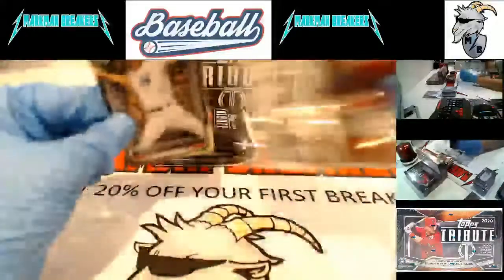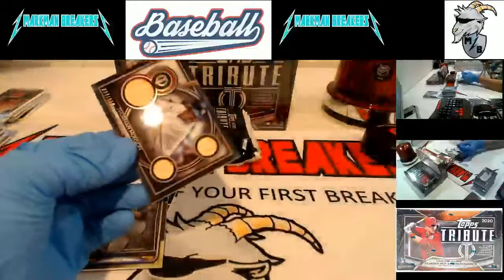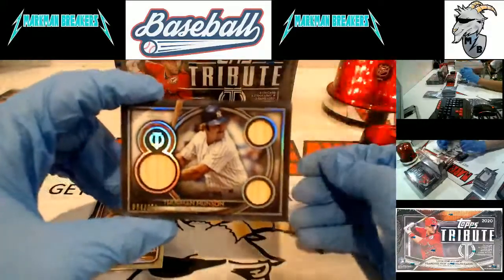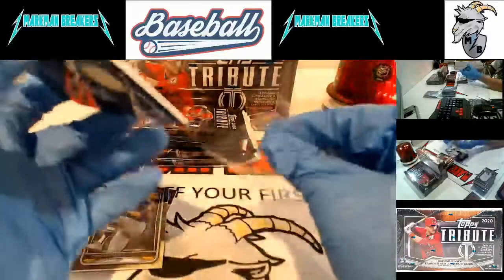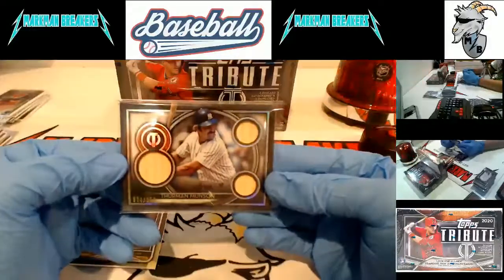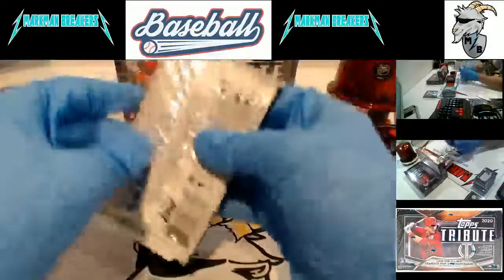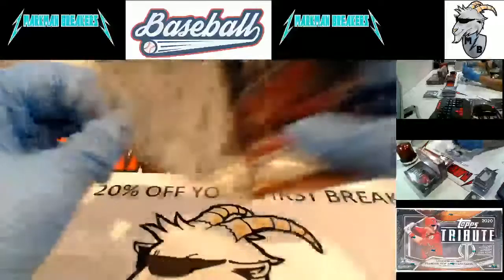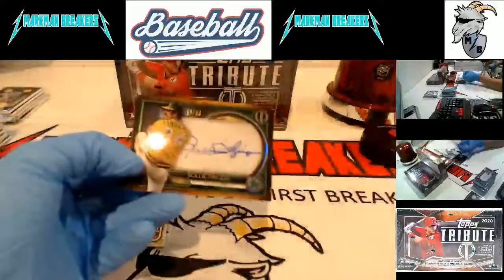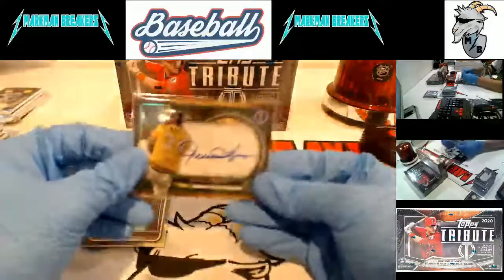Second half of the break, Box four. Mariano Rivera, Chris Paddock, and memorabilia - I'm hitting the horn on that because I like this guy a lot - Thurman Munson. You don't see Thurman Munson cards all that much - triple bat card. Thurman Munson - look at that. I don't think I've ever seen a Thurman Munson memorabilia card before. Tom Seaver, Tom Seaver, Juan Soto, and Rollie Fingers - Hall of Famer numbered to 99, Oakland Athletics.